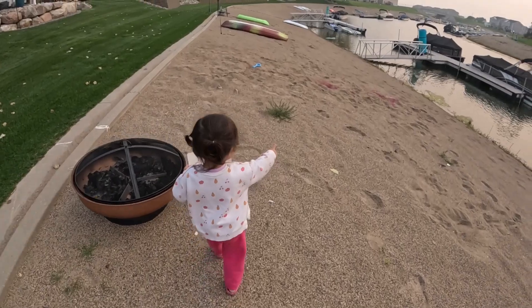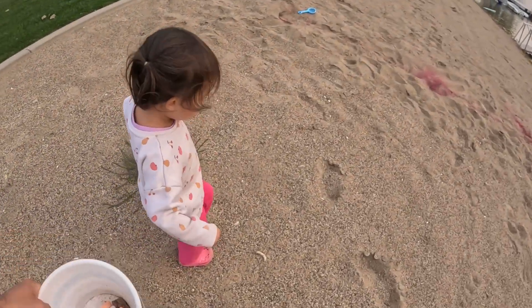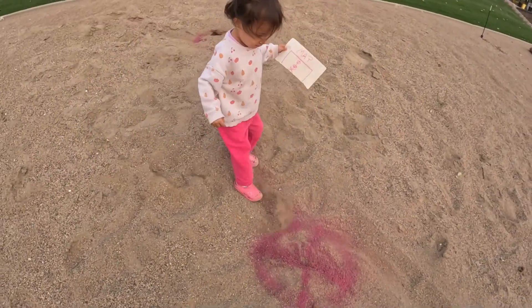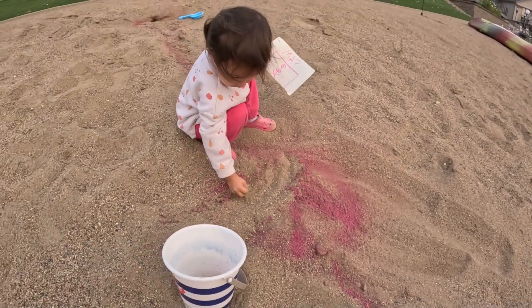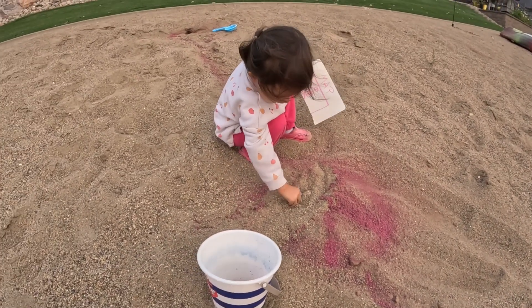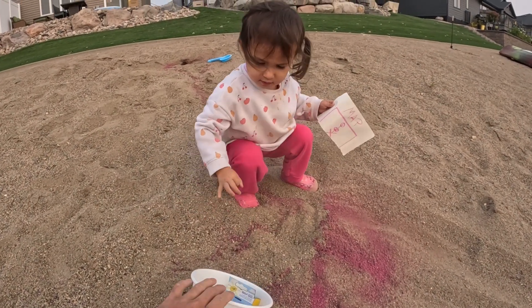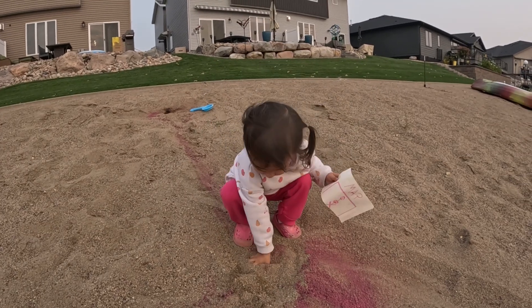I found some treasure! You found some more treasure? Where at? That's a trap! Right here? Good job! Dig for some treasure in there. You found the crayons! Okay, let's look at the map again. Let's look at the map to see if that's everything.